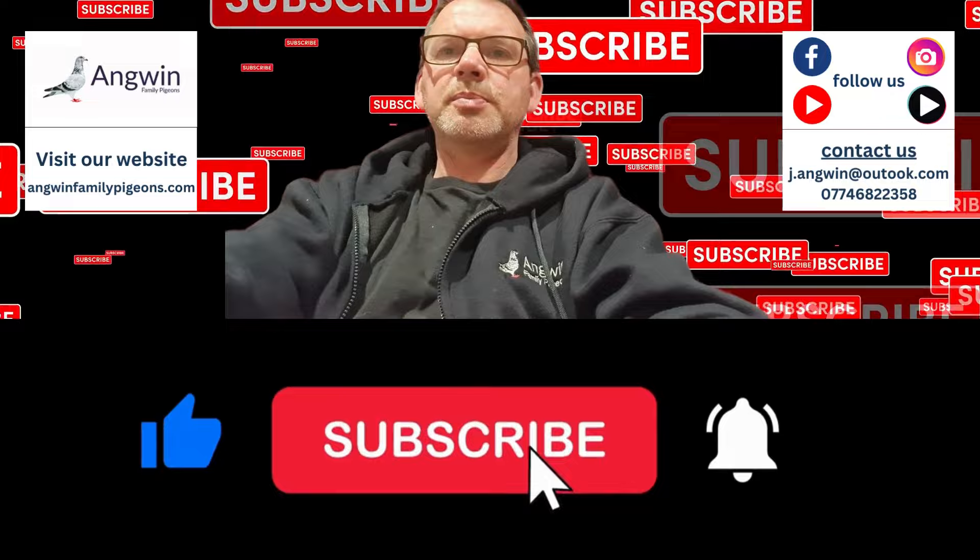If you like the contents of my videos, please like, subscribe, and turn on your notifications.